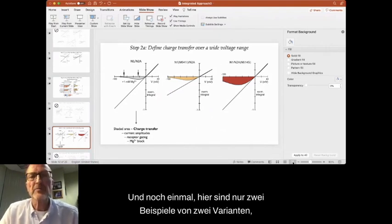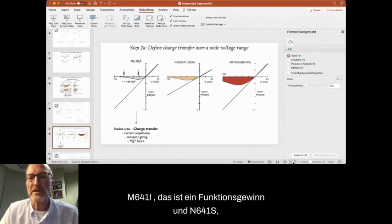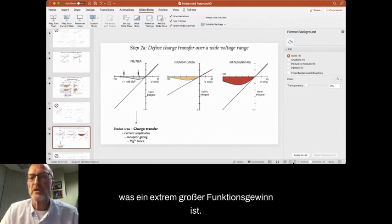Here are two examples: M641I, which is a gain of function, and N641S, which is an extremely large gain of function.